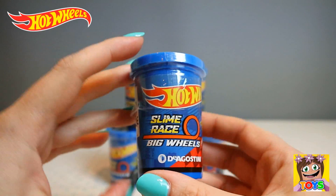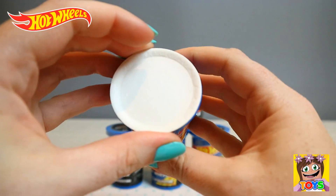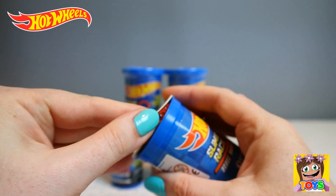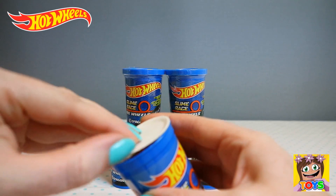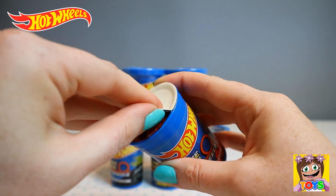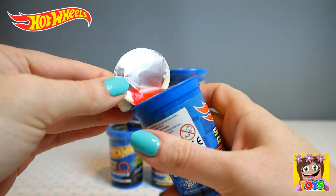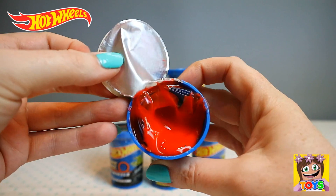Let's open up and see what we have inside. Pop the lid. It's the lid for the slime. Oh my goodness, can you see the slime guys? Check it out. Oh my goodness, look guys. Can you see that slime? It's red!